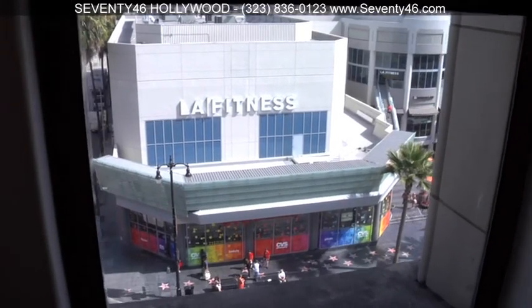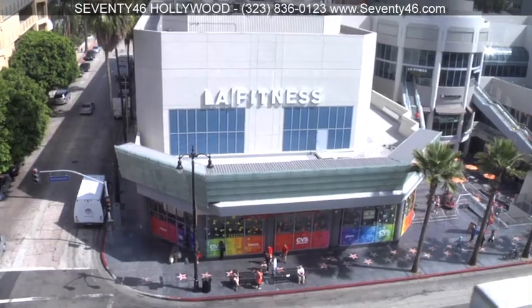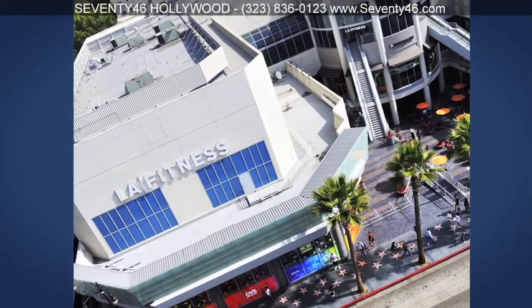Also, LA Fitness is across the street and every new tenant will enjoy a complimentary year membership.